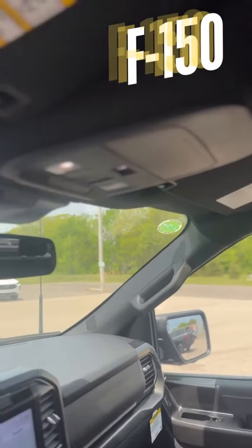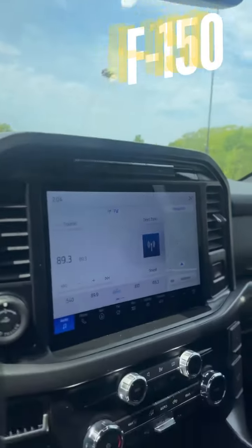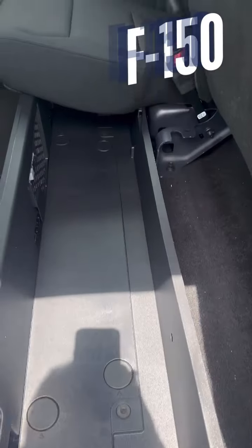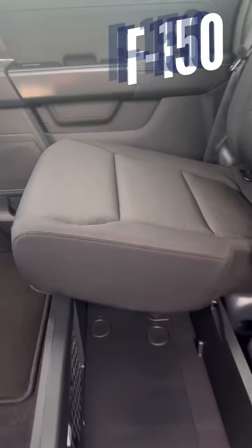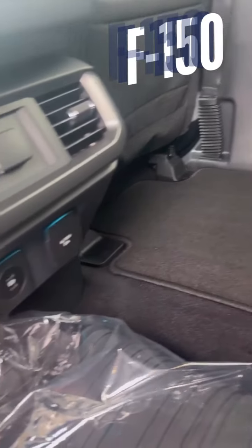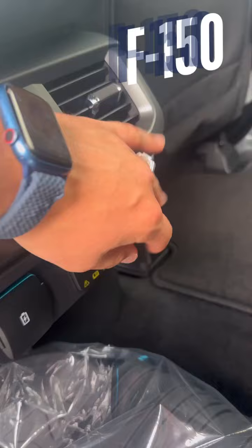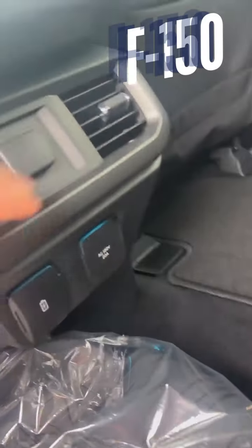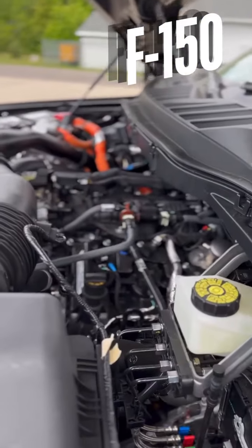This truck also comes with innovative storage solutions, a key feature of the Ford F-150. Check out the under-seat storage compartments and the fold-flat load floor in the rear. These features provide extra storage to keep tools, gear, or personal items securely out of sight.